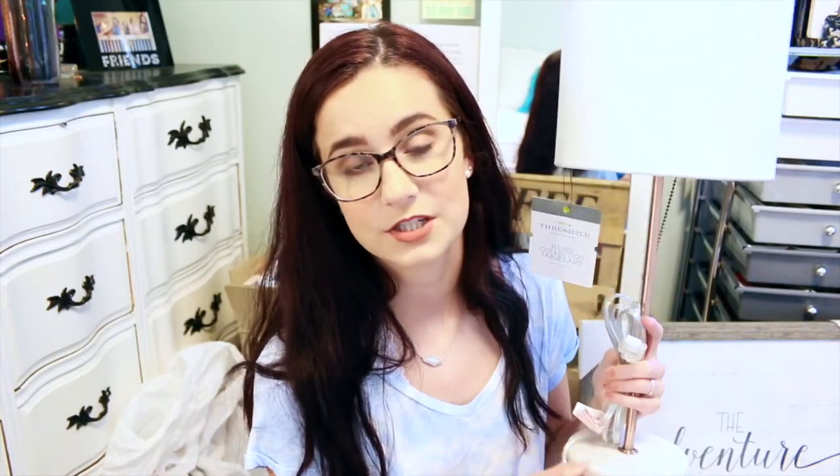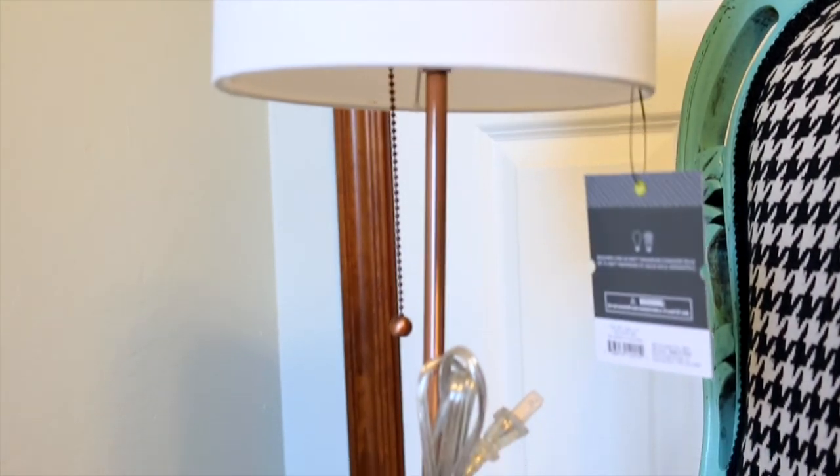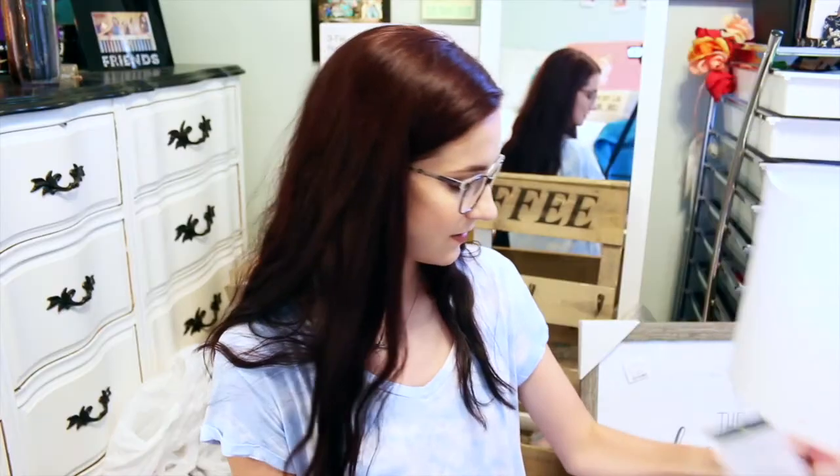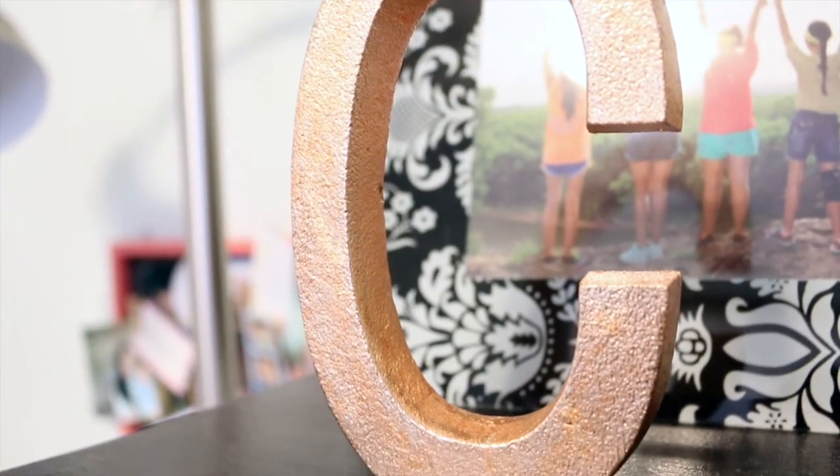Something else I got for my area of the dorm is this beautiful lamp from Target — it is rose gold and marble, which is exactly the theme I'm going for. It's just so beautiful and I'm really a fan of this. I'm probably going to put that on my desk. And then I also have this cute little rose gold C that I can put on my desk — my mom got this from Marshalls.